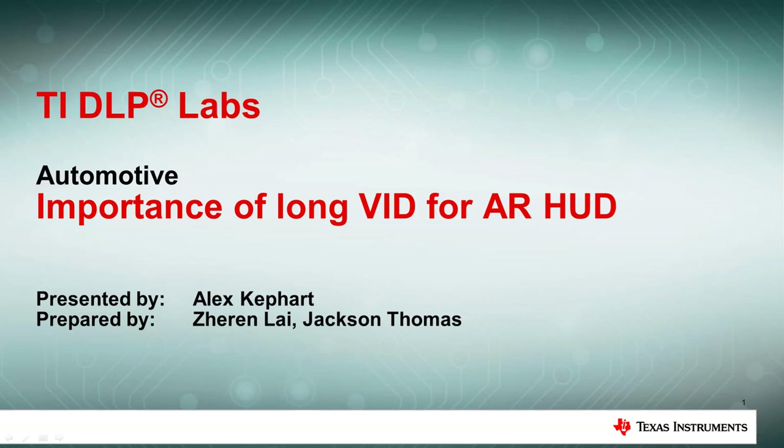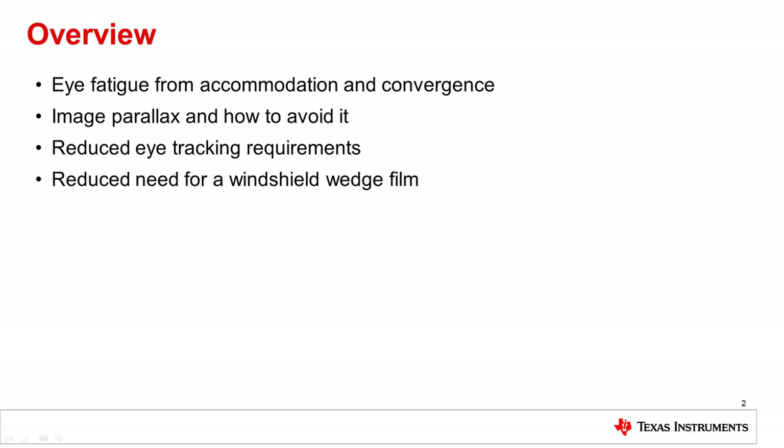This TI DLP Labs training video will discuss the importance of a long virtual image distance, or VID, when designing and implementing an augmented reality head-up display, or AR-HUD. A long VID can create a better user experience by reducing eye fatigue and provide better fusion of the virtual image and the real world, and it can provide cost savings and decreased R&D effort in the design process. This video will discuss eye fatigue and movement parallax caused by short VIDs, and how long VIDs can help reduce eye tracking requirements and the need for a wedge film.